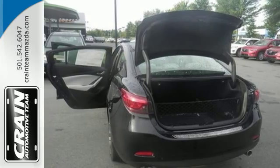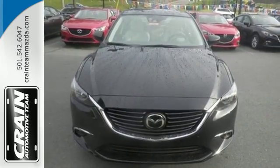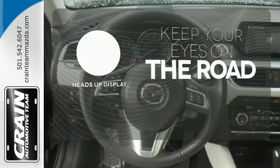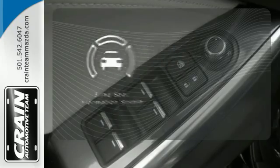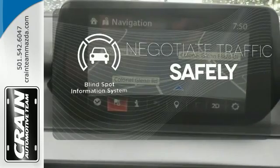Add in the audio menu, voice command, Bluetooth, and USB port, and you might start to actually enjoy your daily commute. You don't have to take your eyes off the road for the information you need with the heads-up display. Safety comes by being aware of your surroundings, and for that, the blind spot indicator can't be beat.